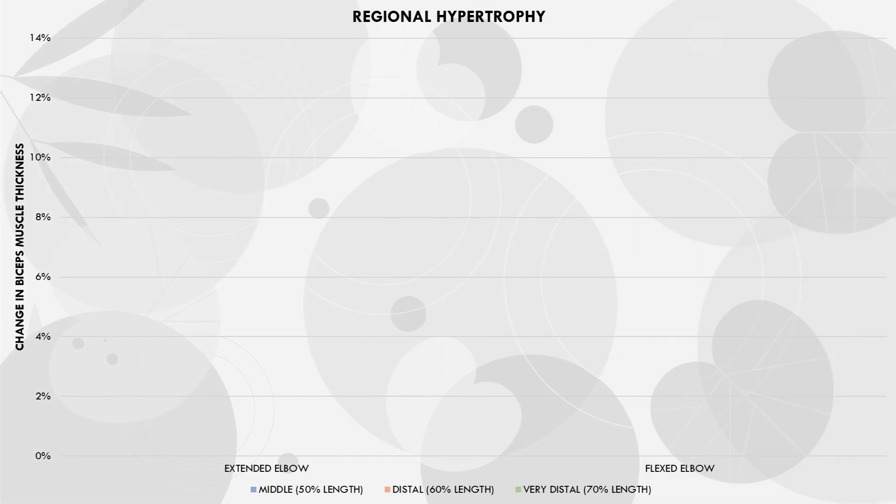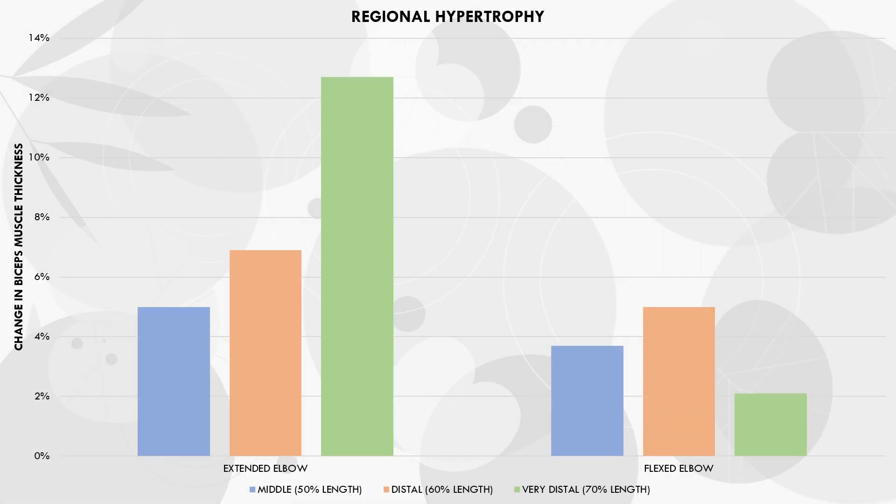Furthermore, this graph shows the changes in regional hypertrophy outcomes, which means the changes in muscle thickness at different portions of the biceps. As we can see here, the extended elbow position resulted in superior muscle growth at all sites, especially at the distal portion.